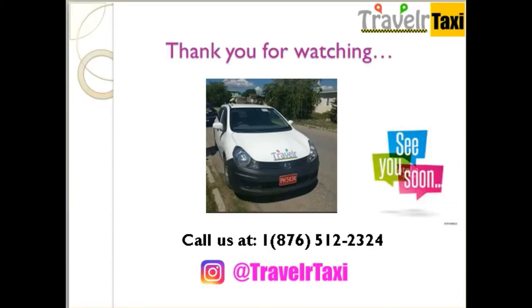Thank you for watching. Don't forget to follow us on Instagram at TravelerTaxi. See you soon.